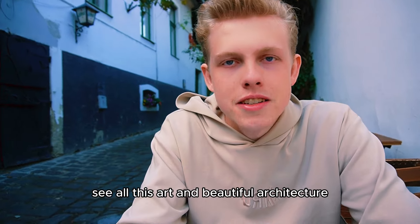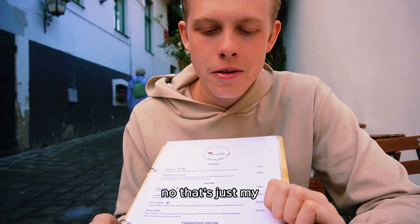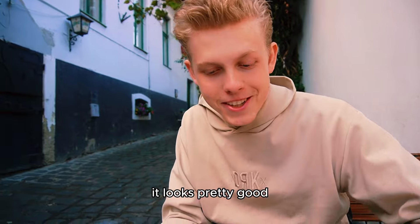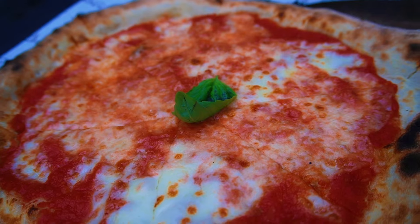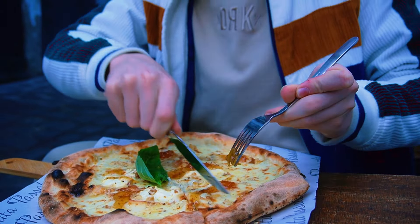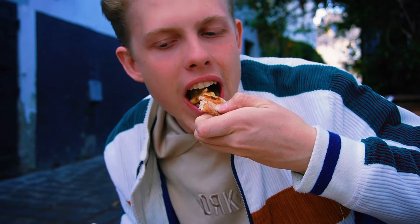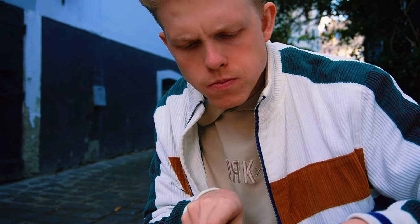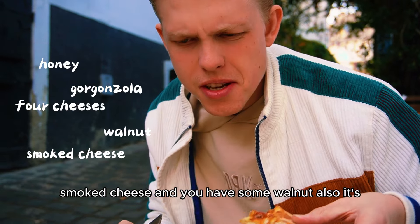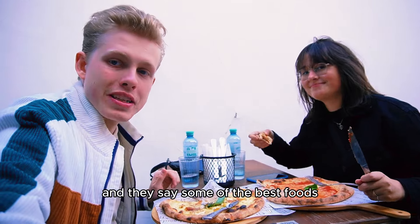When you walk around and see all this art and beautiful architecture, you also tend to get hungry. We found this place called Passata Pizza. It's just my alley with all this Italian food — Neapolitan pizza. It looks very, very good. Here we have this real Hungarian Szentendre pizza: honey, four cheeses, Gorgonzola, smoked cheese, and walnuts. It's an explosion of different flavors. And they say some of the best food is outside of Budapest.